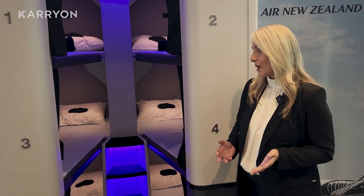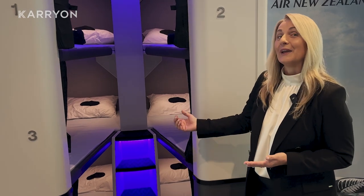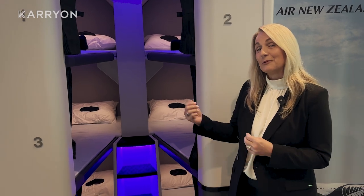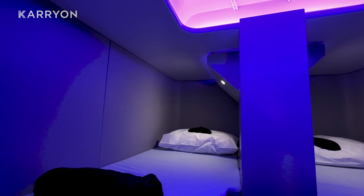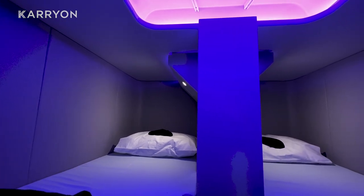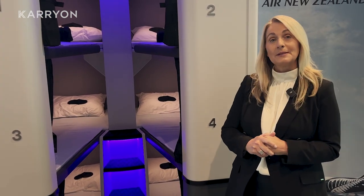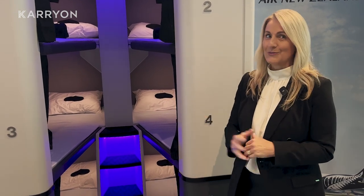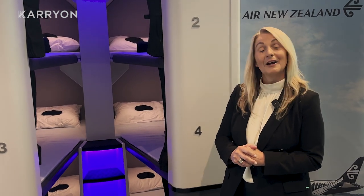In each of the pods we have several features that we've got on display here, and people have been able to jump in and test it all out. Each four-hour block comes with a pillow and a blanket, there are earplugs to help cancel the noise out, and a personal light and a USB plug at each pod.